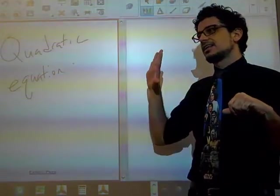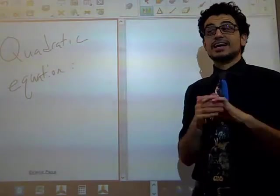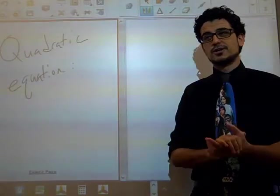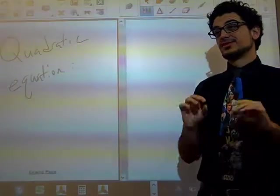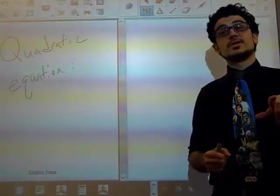What we're going to learn today is kind of like the Honda Accords of equations. It's not the most flashy thing, but it definitely will always get you where you want to go. So, the quadratic equation.